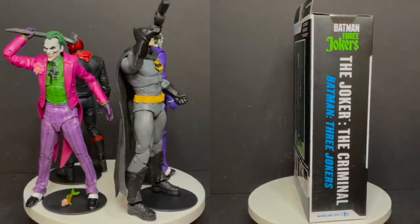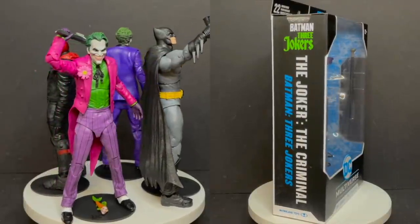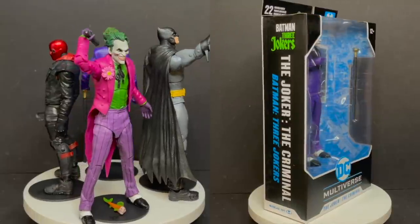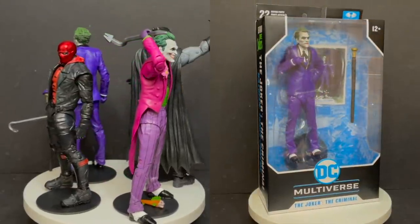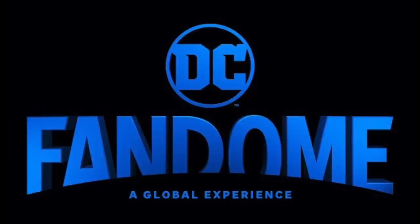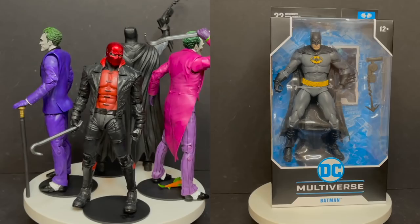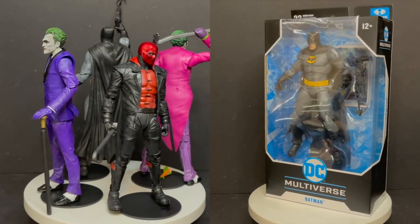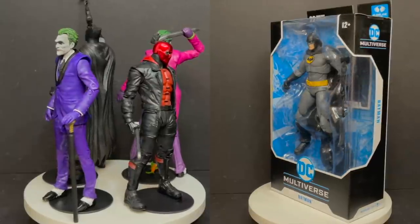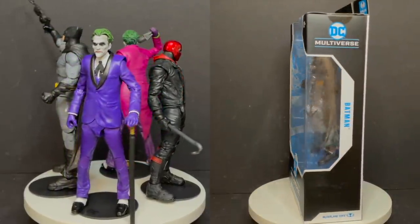I'm curious to know what you guys think about these new figures — are they for you? Will you be grabbing them? Did I change your mind? Comment below and let me know. Let's talk everything Three Jokers. Thank you again to McFarlane Toys for sending these out to give you guys this fresh look. Don't forget about DC Fandom this weekend — we got the new Batman trailer coming, looking forward to that. As always, drink some great coffee, eat some great food. And as soon as I have Batgirl and the Killing Joke Joker, then we'll see how these all match up. Enjoy these, and when you do, let me know what you found. I'll talk to you guys soon. Adios.